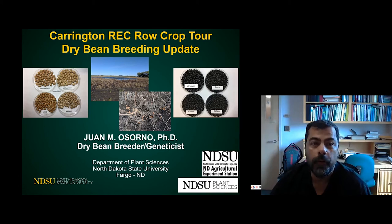Welcome to the virtual Carrington Research and Extension Center row crop tour. I'm going to give you a little update on the things we're doing in the dry bean breeding program.